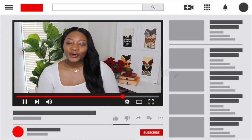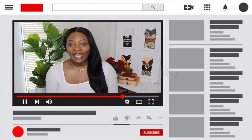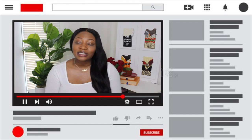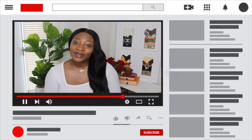Hey everybody, welcome back to my channel, or welcome if you are new. My name is Nana — you can call me Amma or Nana, whichever one you like. Here on this page I like to post whatever I feel like posting, just a bunch of the many different things I'm interested in. It's really a random YouTube channel, but if that's good to you, make sure you subscribe and click the notification bell so every time I upload you already know what's up.